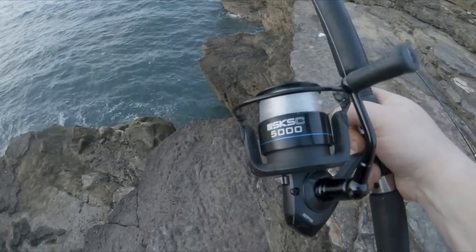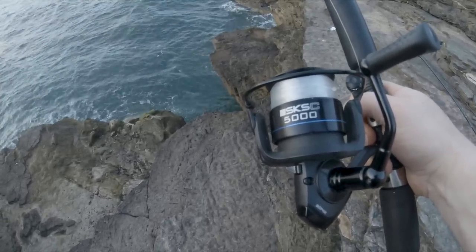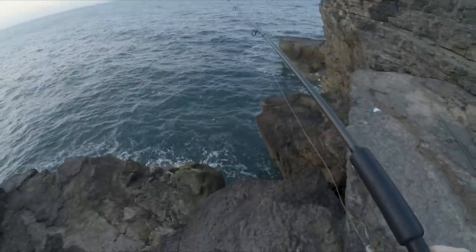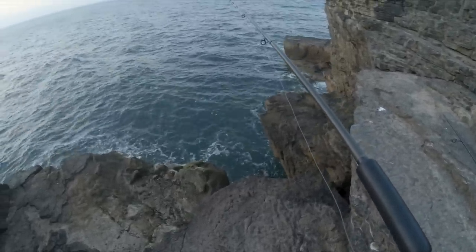The reel I'm using today is the AirSonic SKSC 5000, using the big rod today just in case anything big shows up. On here I've got a 25 pound line just in case I get any snags and need to pull out of it.